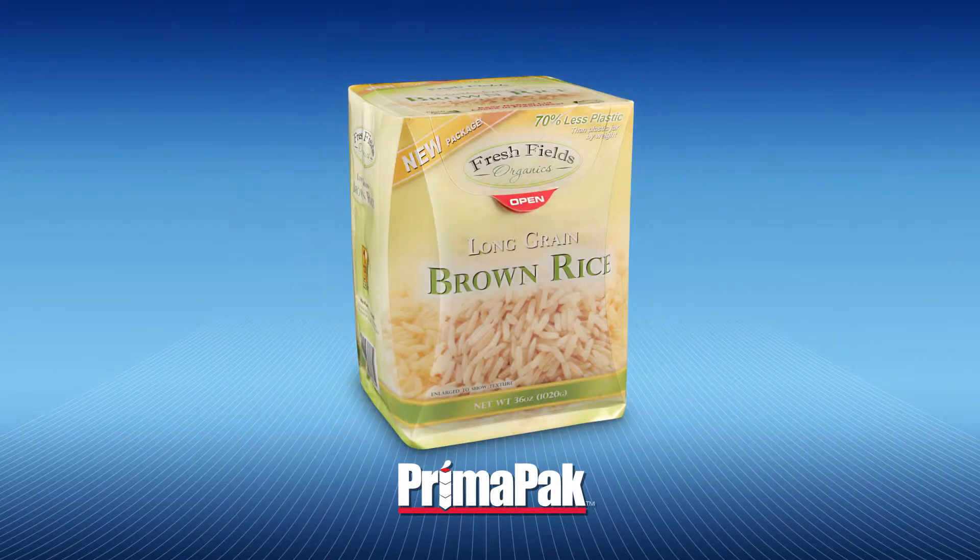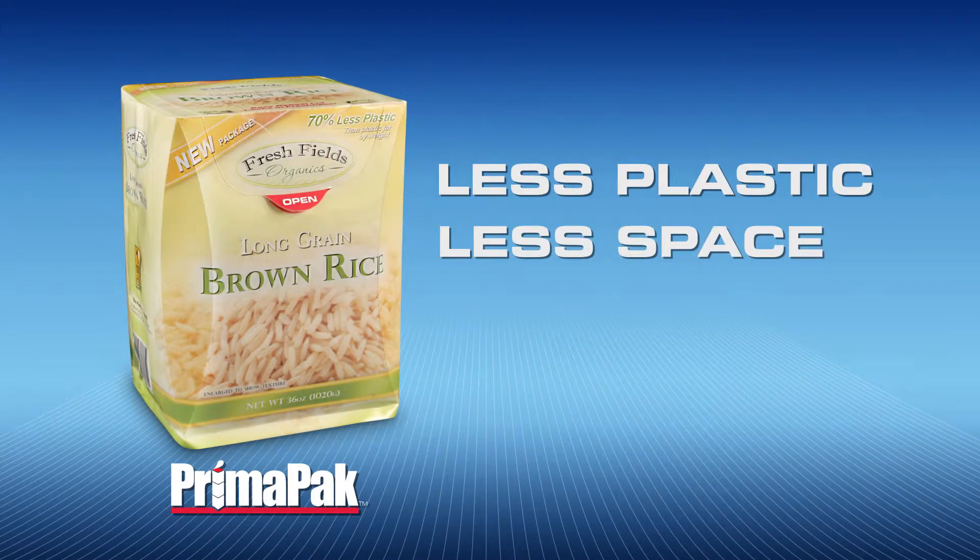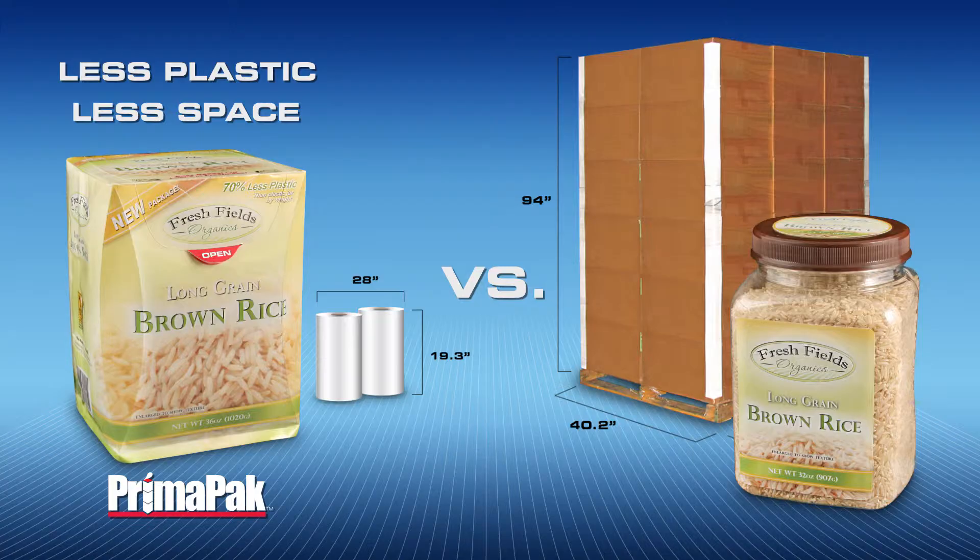PrimaPak is the most exciting development that ClearLam has had in its history. It's all about less is more — less plastic, less space, and getting more out of what you have today.